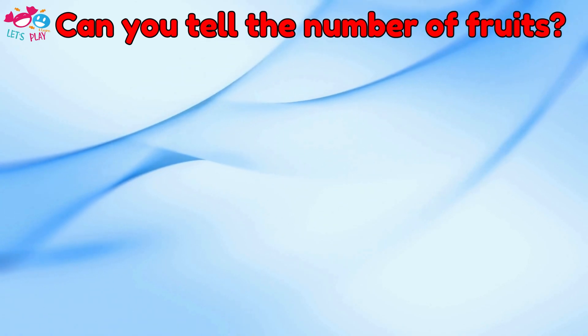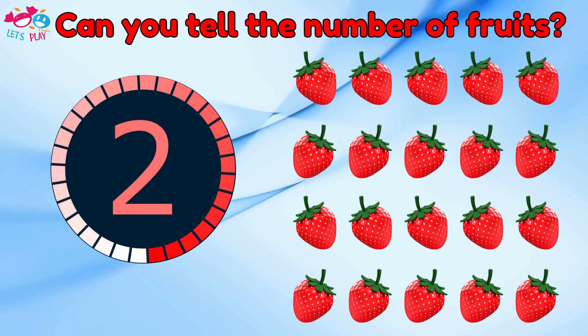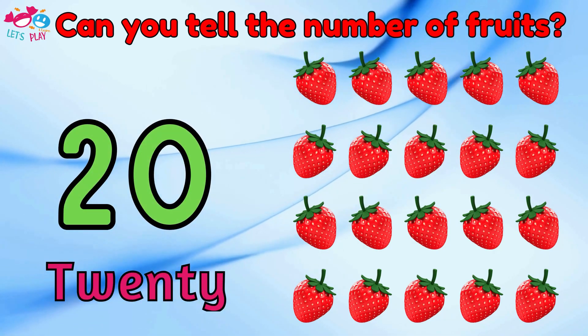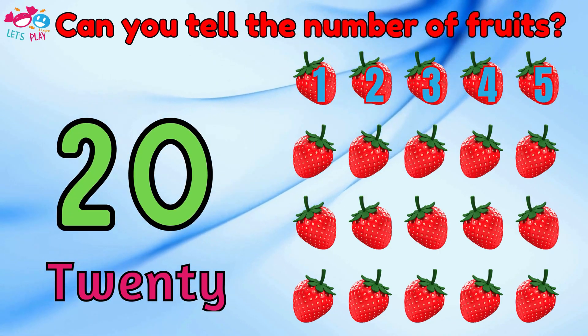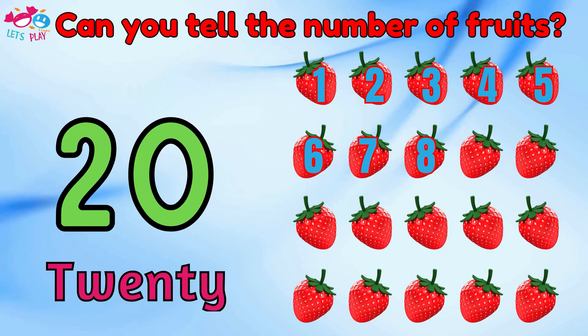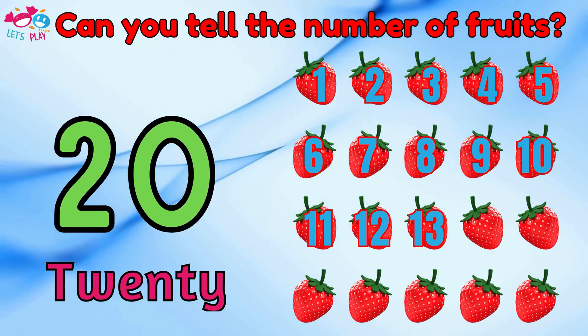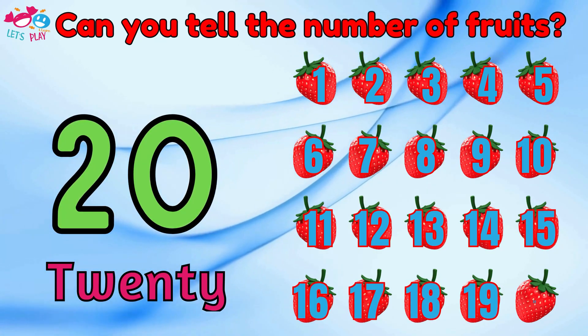Can you tell the number of fruits? Twenty. One, two, three, four, five, six, seven, eight, nine, ten, eleven, twelve, thirteen, fourteen, fifteen, sixteen, seventeen, eighteen, nineteen, twenty.